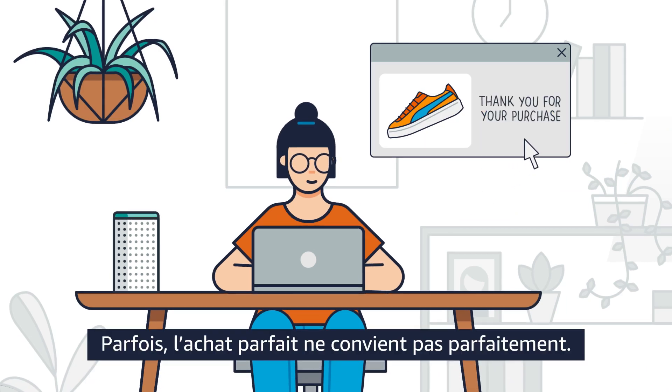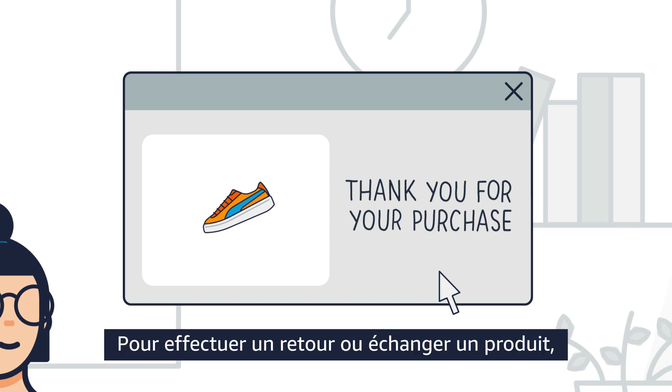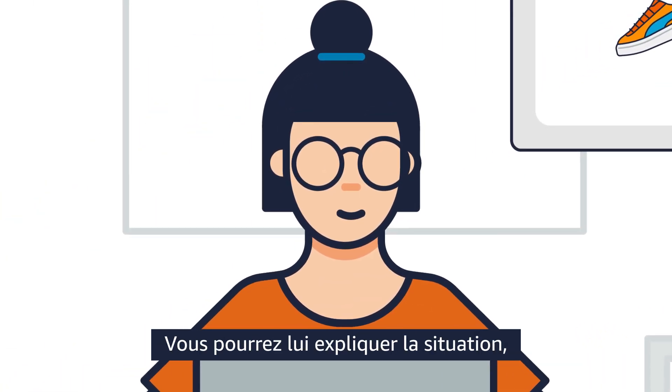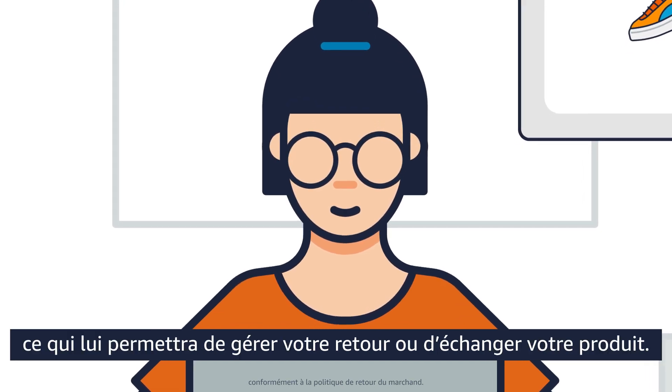Sometimes the perfect purchase isn't perfect. Wrong size? To request a refund or exchange an item, contact the merchant via Amazon Pay, where you can explain the situation so they can handle your return or replacement.